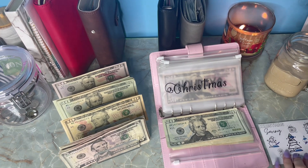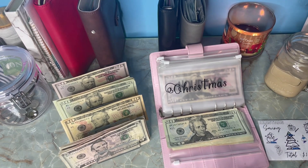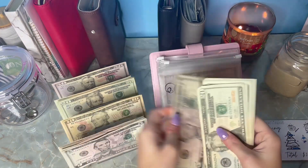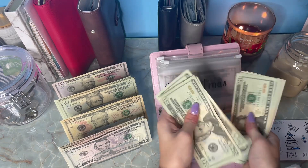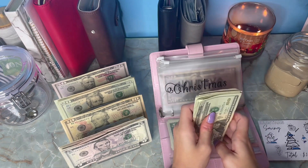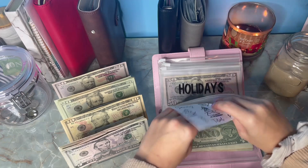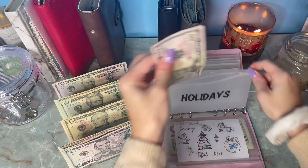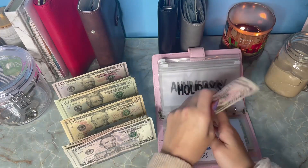For Christmas we're going to be stuffing $25 — $20 and a $5. We are now at $222. And then Holidays we're also going to be stuffing — we're adding $5, so we're at $55.